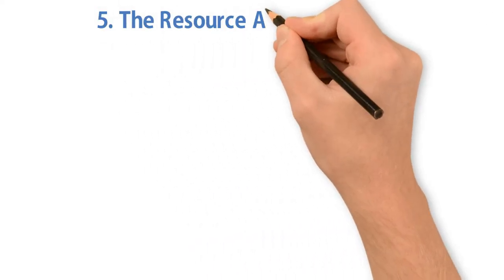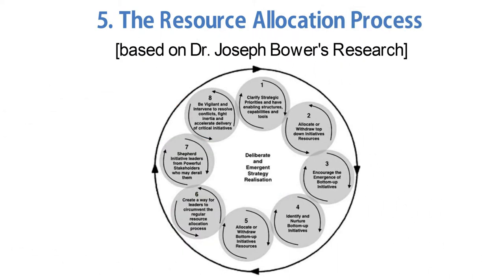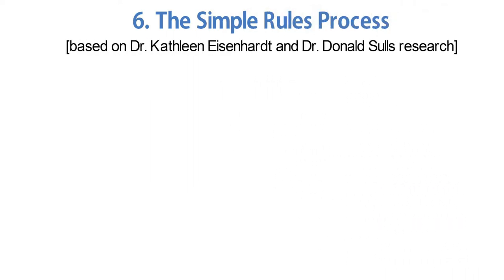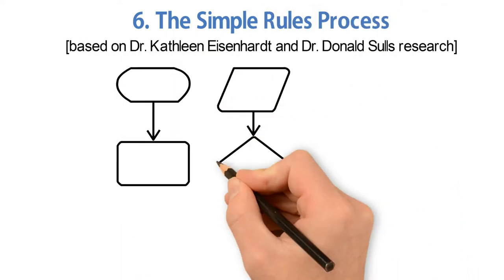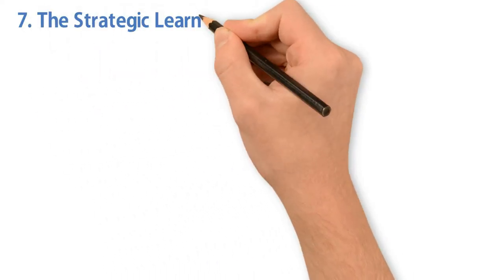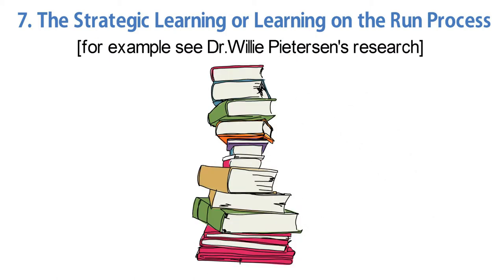Number four, the change acceleration process, based on Dr. John Kotter's research. Number five, the resource allocation process, based on Dr. Joseph Bower's research. Number six, the simple rules process, based on Dr. Kathleen Eisenhardt and Dr. Donald Saul's research. Number seven, the strategic learning, or learning on the run, process — for example, see Dr. Willie Peterson's research.